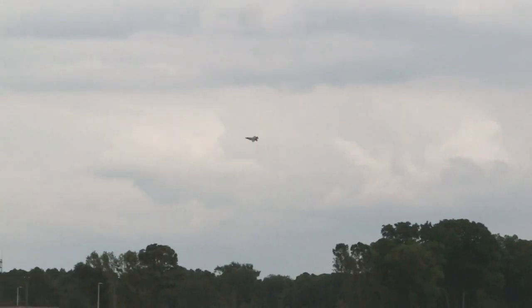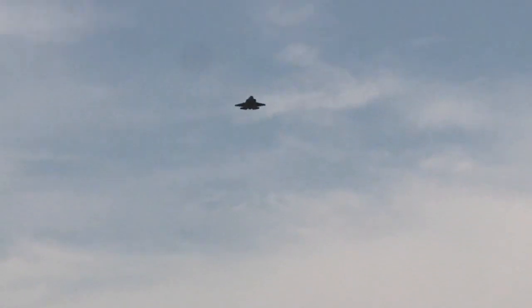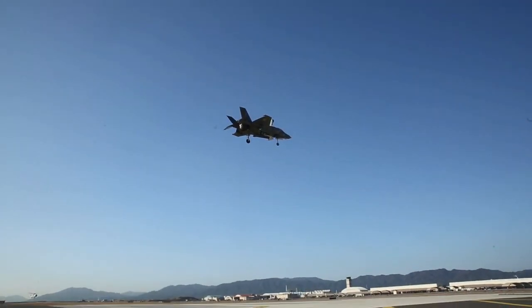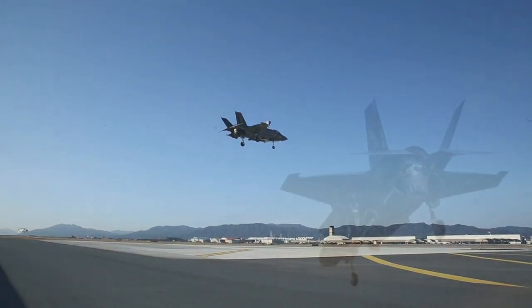The F-35 Lightning II is a remarkable achievement in military aviation technology. It brings incredible firepower and unmatched flexibility to the modern battlefield. Undoubtedly, the F-35 is a stealth fighter jet that deserves attention and recognition for its impressive capabilities.